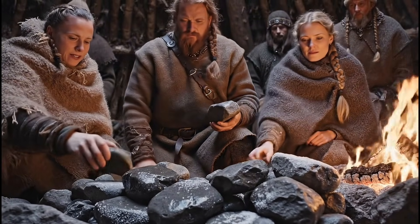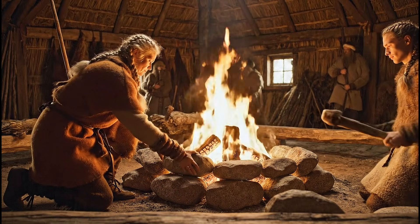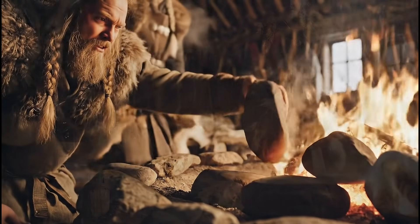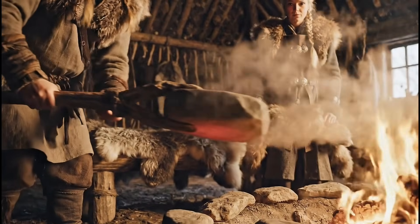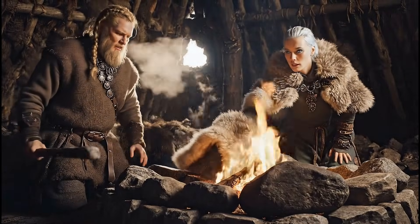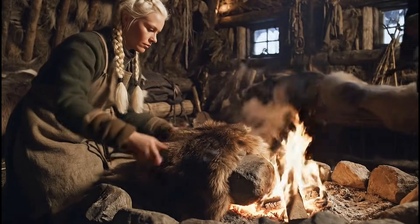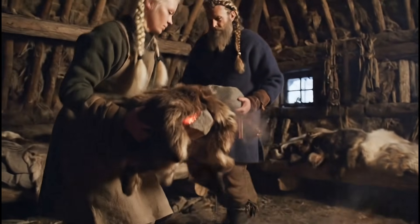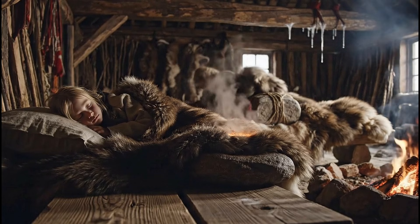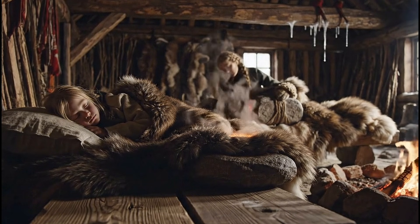Inside the home, warmth was precious and had to be managed carefully. Vikings often placed heavy stones near the central fire during the day, letting them absorb heat until they were almost too hot to touch. When night came, these stones were wrapped in furs or thick cloth and placed in sleeping areas, acting as early versions of hot water bottles. For people living in a world where winter nights were long and bitter, these heated stones provided comfort and made sleep possible, even when the fire had burned low. It was a simple technique, but one that demonstrates the Vikings' practical understanding of heat retention.